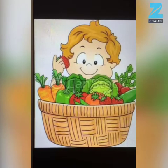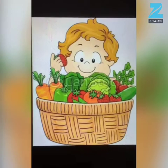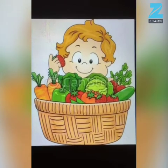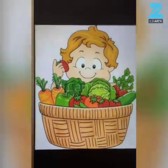Hello kids! Today we are going to learn about different types of vegetables, their color and shape. So let's see how much green vegetables are healthy for us.